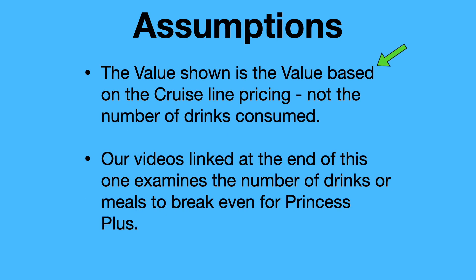On the slides that are coming up, we have the value of the packages. That value is derived from what the cruise line tells us the drink package or Wi-Fi package is worth — it's not based on the number of drinks that you will consume. At the end of the video, we'll have links to our videos that examine the break-even point of the Princess Plus and Princess Premium packages based on number of drinks and meals you need to consume.